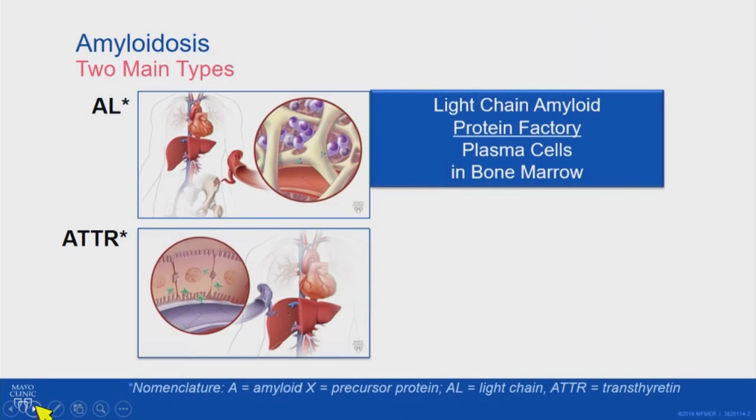It's important to recognize that there are two main types of amyloid that can affect the heart. The first is AL or light chain amyloid, and the problem there is a problem in the bone marrow. There are excessive plasma cells — these are the purple cells here — that make too much immunoglobulin. We all make immunoglobulin to try to fight infection, but you can think of it as your bone marrow going haywire and making too much of this protein.